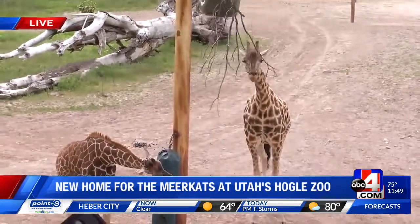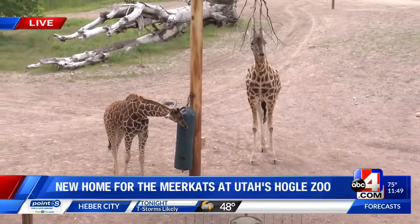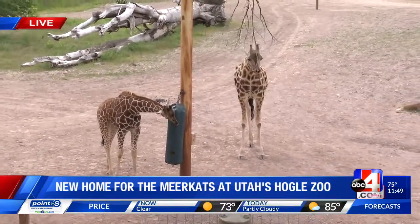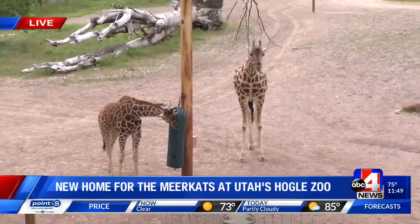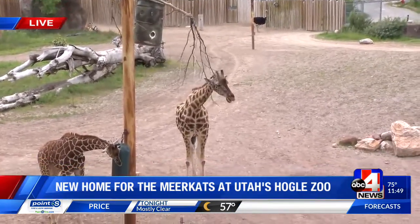We also do daily giraffe feedings here. So if you want to get up close, just five bucks — you give her a lettuce leaf and they wrap those big long tongues and pluck that lettuce right out of your hand. Speaking of five bucks though, I heard in a couple of weeks we can come in five dollars cheaper. Can we not? This is exciting.